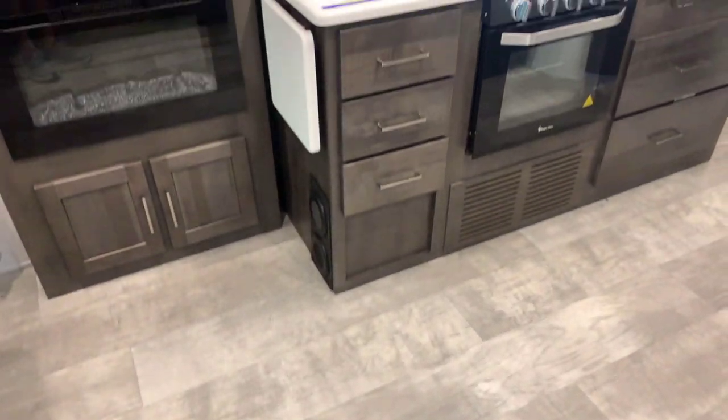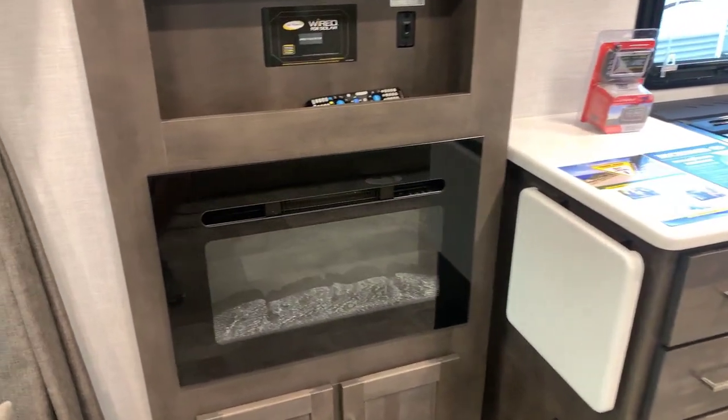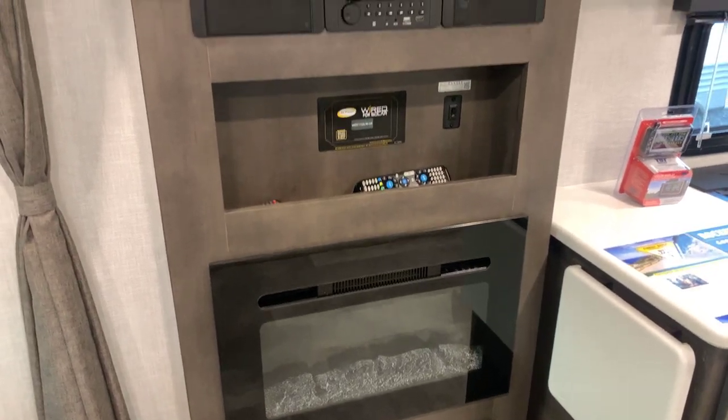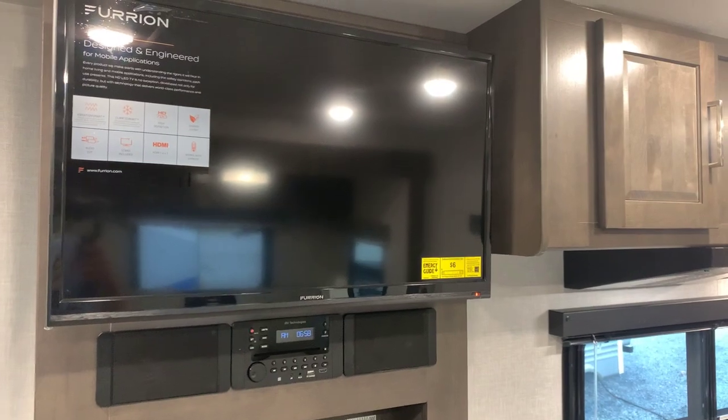Across the way is our kitchen. Entertainment center over here to the left: got a fireplace, sound bar, and a TV. The TV has a mount that allows you to change the angle of it.